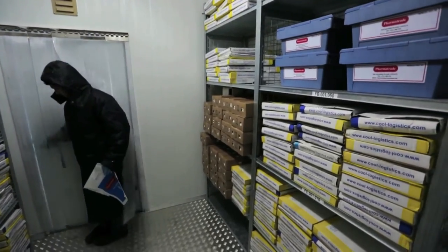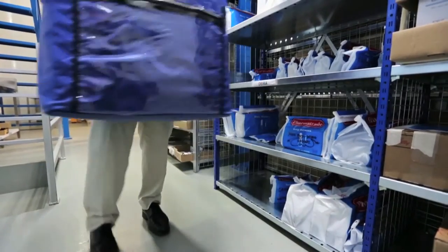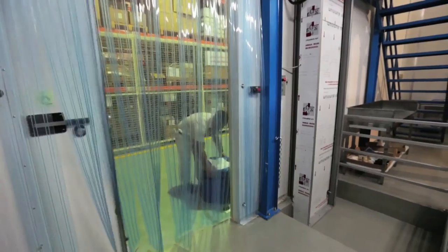Furthermore, a deep freezer kept at a temperature of minus 20 degrees Celsius enhances PharmaTrade's efficiency in the cold storage management chain.